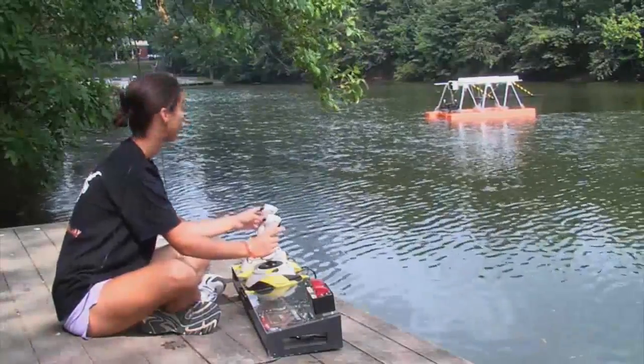This is way cooler than a video game. If you've watched the news recently, you may have heard about the Pacific Garbage Patch. It is a collection of plastic debris and waste that is hundreds of miles wide, out in the middle of the Pacific Ocean.